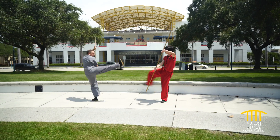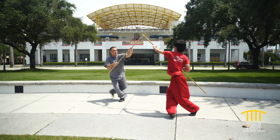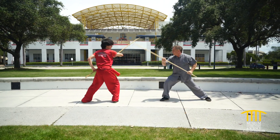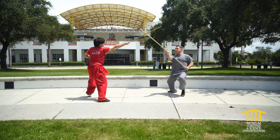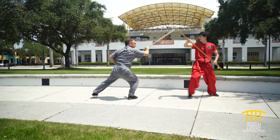Weapons training — why do we practice weapons? To learn control, to really put ourselves out there, to make sure that we really go for it. As you can see here, there's a lot of timing, reaction, action, countering — just like regular fighting.